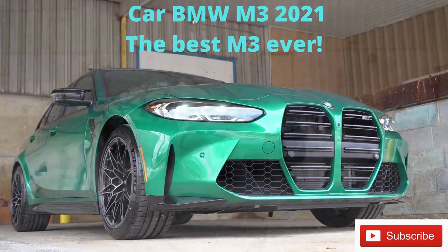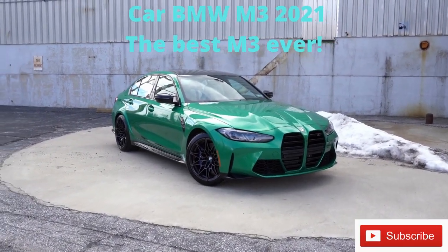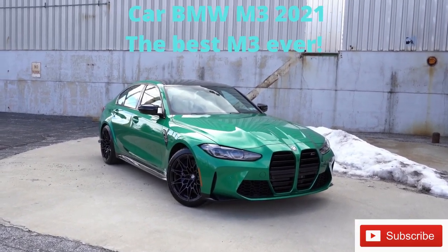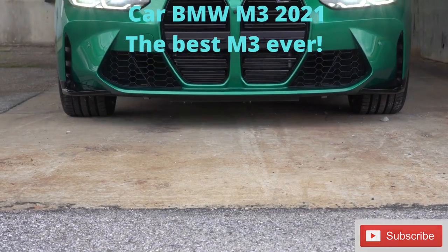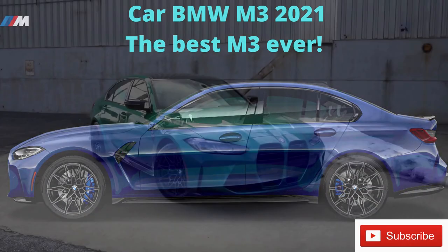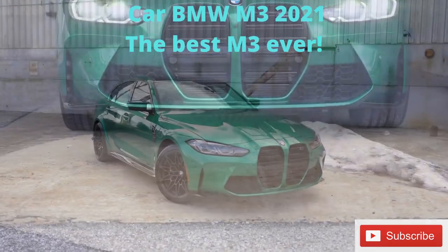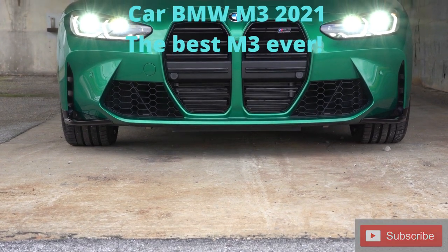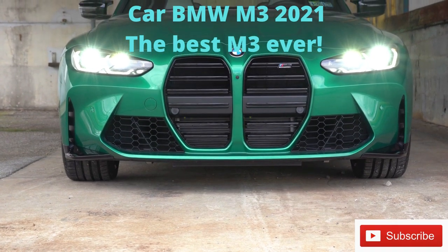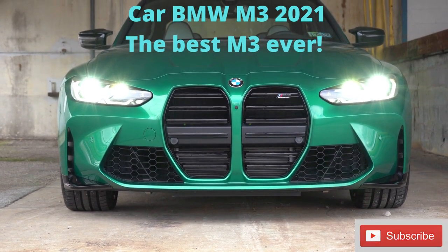Here she is — the new 2021 BMW M3. Before we get into the front grille, let me touch on the colors. There's Isle of Man Green Metallic, which we have today, San Paulo Yellow, and Porto Mau Blue Metallic. Isle of Man is located between the UK and Ireland, San Paulo is a city in Brazil, and Porto Mau is a town in Portugal — BMW is naming these colors after places around the world, which is pretty cool.